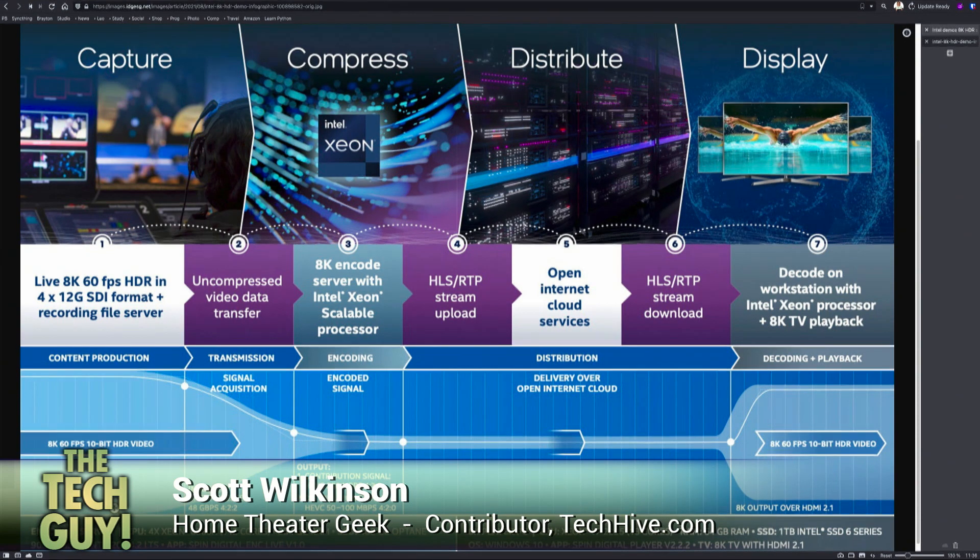Intel is really showing off their Xeon processors — that's what's really going on. I wrote an article at TechHive about this with all the details. Not to downplay the efficiency of HEVC — that's the High Efficiency Video Codec, sometimes called MPEG-5 — it is a very high quality codec and a massive improvement. They were also doing it in HDR using the format called HLG, Hybrid Log Gamma, but they could also use HDR10 or even Dolby Vision.